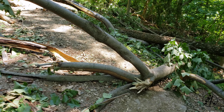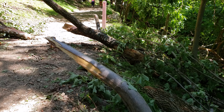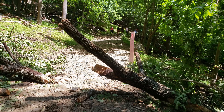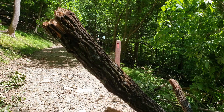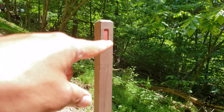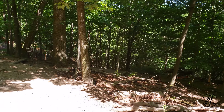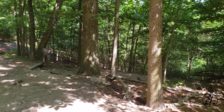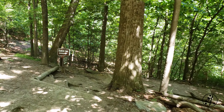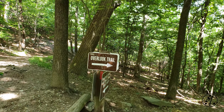It would be totally interesting to do this trail during fall and winter — both offer totally different views, though you'd need to be a bit more experienced to do this hike during snow season. I was hoping to see some wildlife, but other than a couple of jays and the constant sound of cicadas, I couldn't find much.